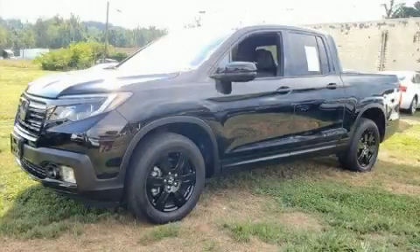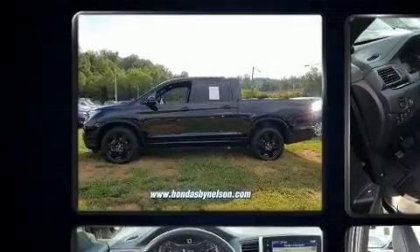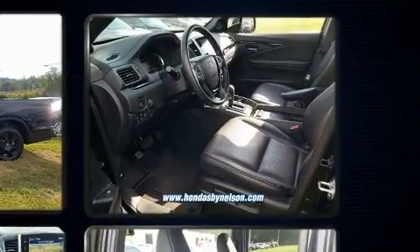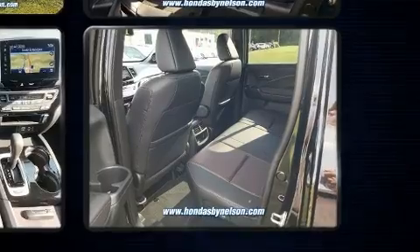Here's a great deal on a 2017 Honda Ridgeline. This four-door, five-passenger truck still has less than 25,000 miles. It features an automatic transmission, all-wheel drive, and the 3.5-liter six-cylinder engine.